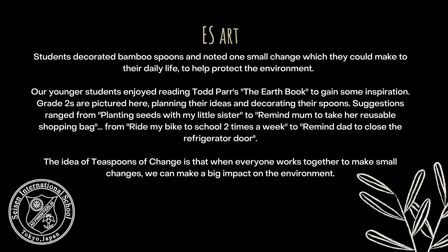In elementary art, students decorated bamboo spoons and noted one small change which they could make to their daily life to help protect the environment. Our younger students enjoyed reading Todd Parr's The Earth Book to gain some inspiration. Grade 2 is pictured here planting their ideas and decorating their spoons. Suggestions range from planting seeds with my little sister, to remind mum to take her reusable shopping bag, from riding my bike to school two times a week, to remind dad to close the refrigerator door. The idea of teaspoons of change is that when everyone works together to make a small change, we can make a big impact on the environment.